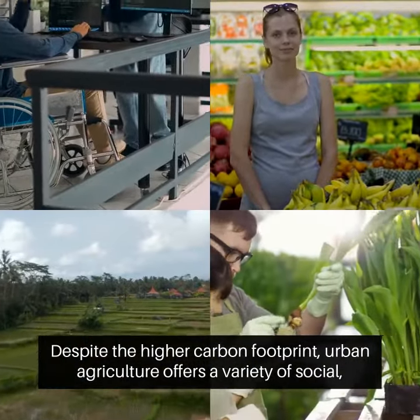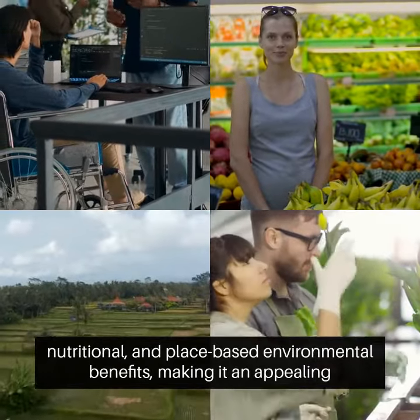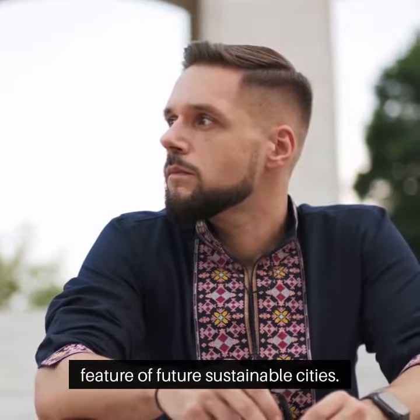Despite the higher carbon footprint, urban agriculture offers a variety of social, nutritional, and place-based environmental benefits, making it an appealing feature of future sustainable cities.